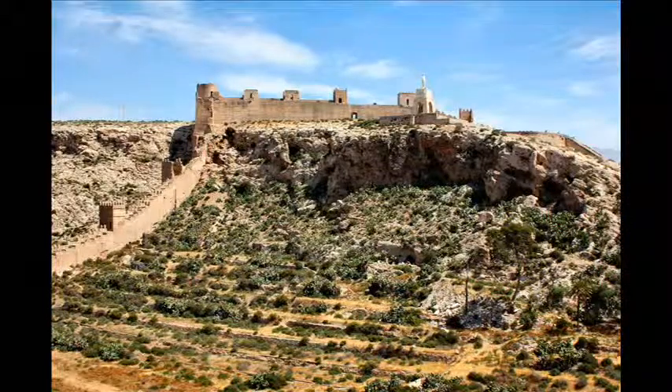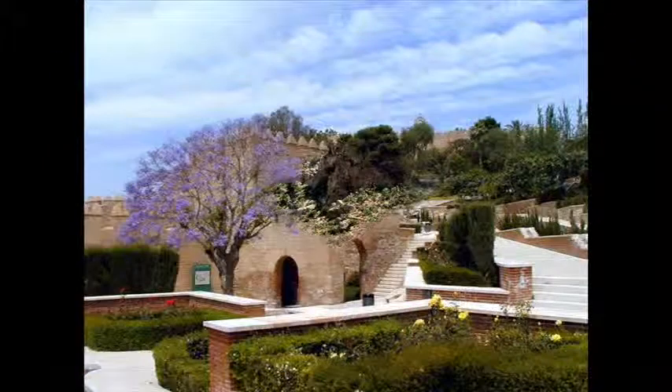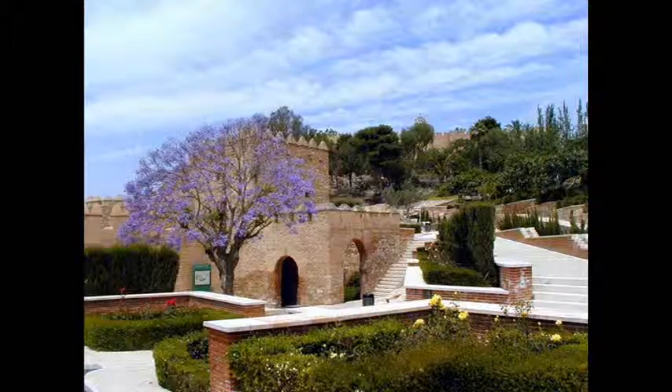Almeria experienced many sieges. However, in the Spanish Civil War, it and Malaga were the last Andalusian cities to surrender to Francisco Franco's nationalist forces.